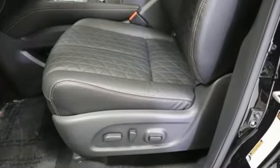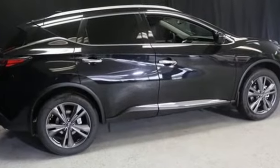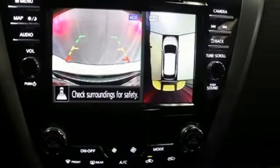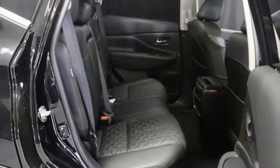Continuously variable automatic transmission, front heated and ventilated leather bucket seats, integrated navigation system with voice activation, auto dimming rear view mirror, dual zone climate control, memory exterior door mirror settings.